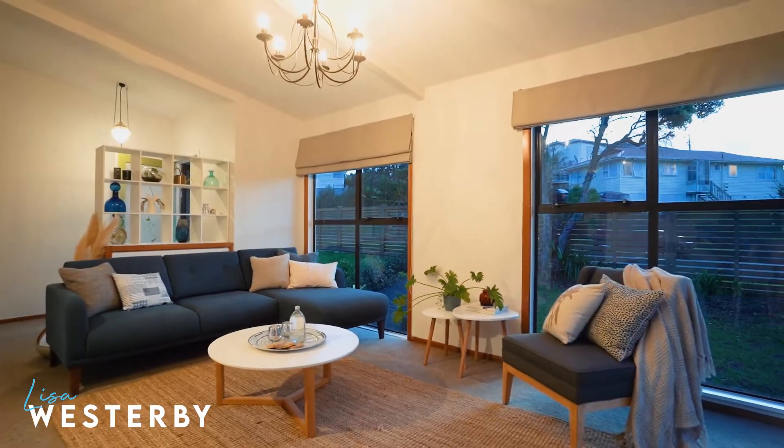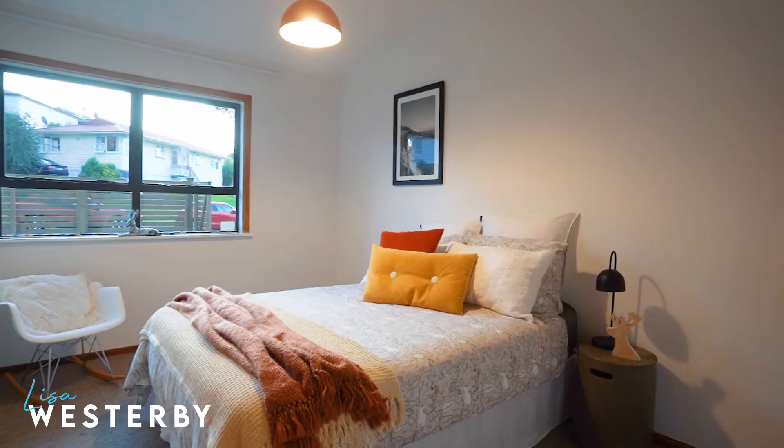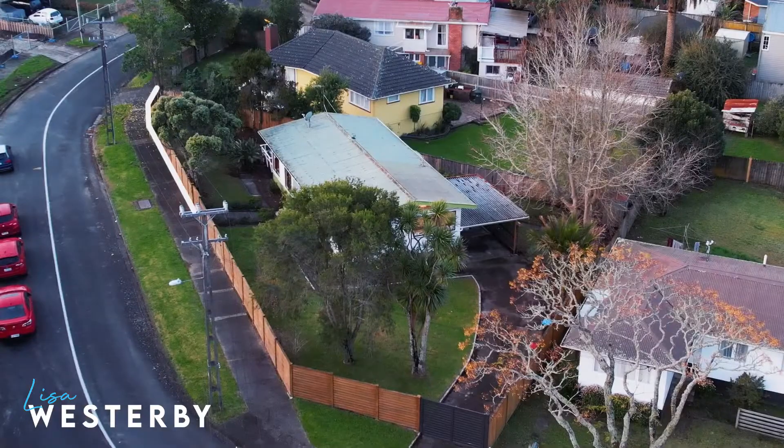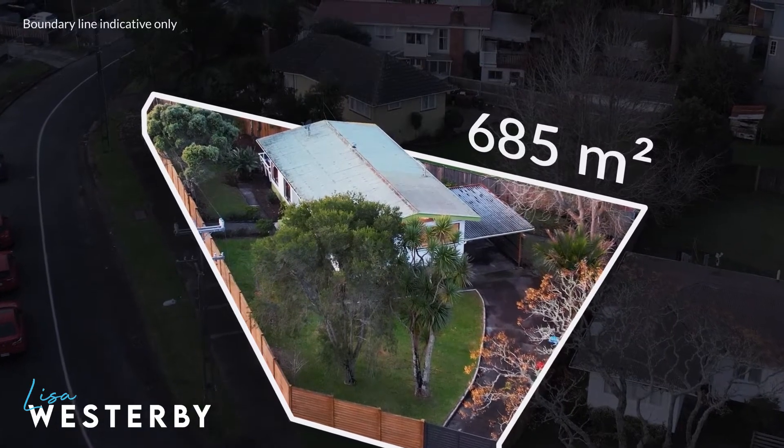Spacious and functional, this family home has been so thoughtfully laid out. You've got the kitchen and living on one side, bedrooms on the other. You're in a fully fenced freehold 685 square metre site and in such a prime location. I'm Lisa Westerby from Harcourts, and welcome to 84 Rosamond Ave, New Windsor. Let's take a look.